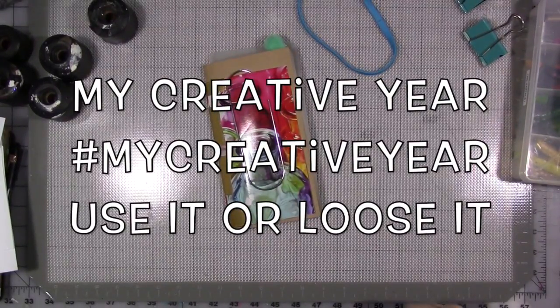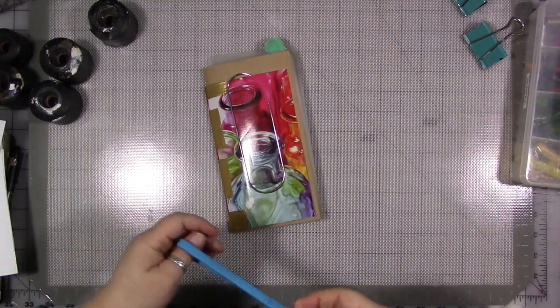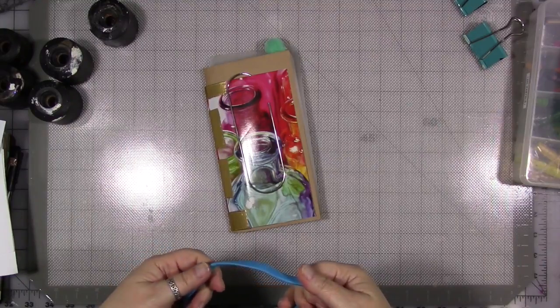All right. This week in my creative year, the prompt is "use it or lose it." There's a lot of different ways you could take that. I'm going to take it in probably the obvious way.